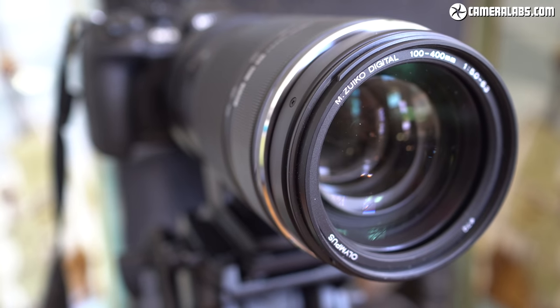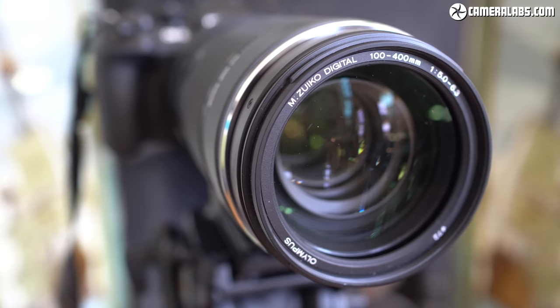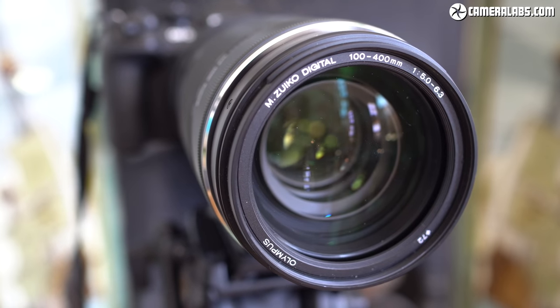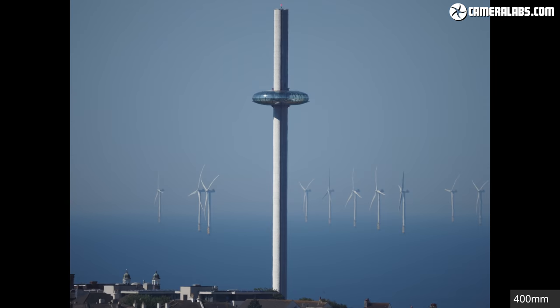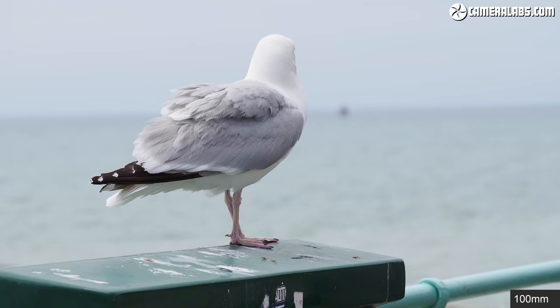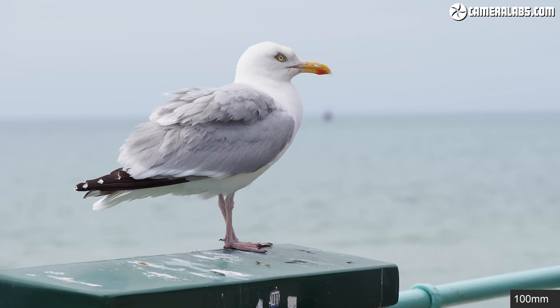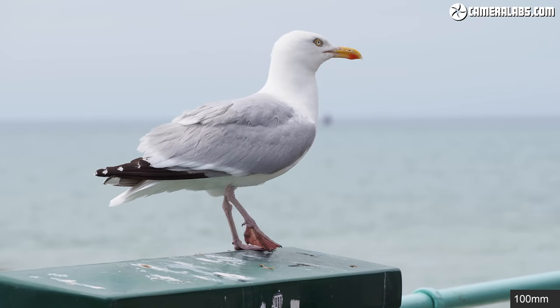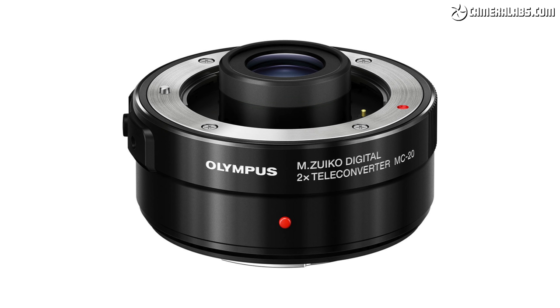The most important specification of a lens is its focal length, and when mounted on a Micro Four Thirds body, the Olympus 100-400 delivers coverage equivalent to 200-800mm. Here's how it looks at 100mm or 200mm equivalent, and now at 400mm or 800mm equivalent. This kind of reach is aimed at wildlife and sports photographers. The Olympus lens is also compatible with Olympus teleconverters for a maximum equivalent focal length of 1600mm, albeit with a very dim aperture.